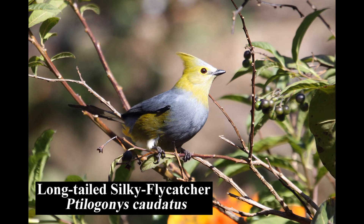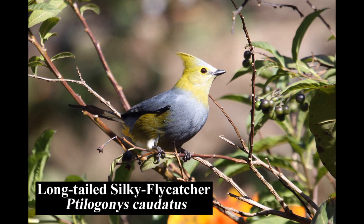The very distinct long-tailed silky flycatcher is fairly common in forests, forest edges, and gardens. It is endemic to Costa Rica and western Panama.